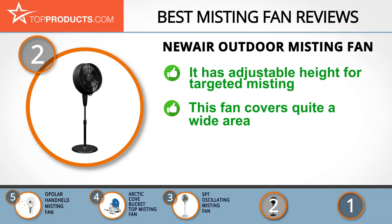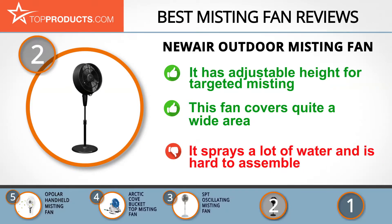It has three different speeds, great for those really hot days or if you just need to cool down a little. This misting fan covers a very wide range, has a tilting head, and has an adjustable height for targeted misting. However, this fan sprays a lot of water and can be hard to assemble.